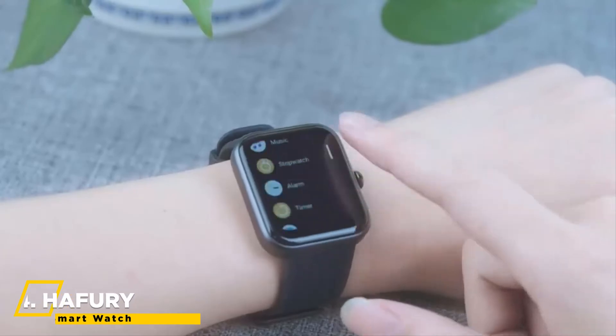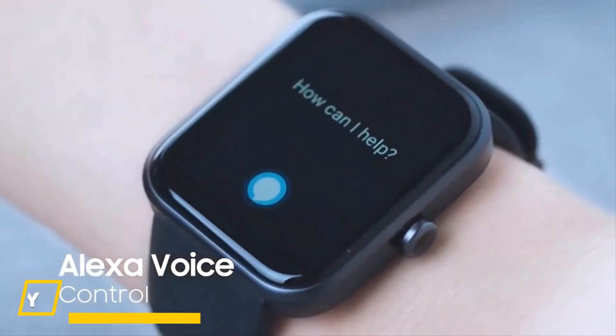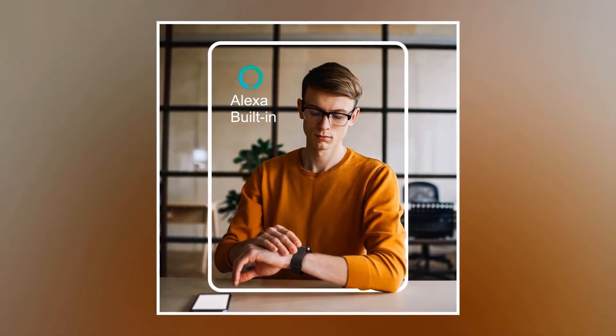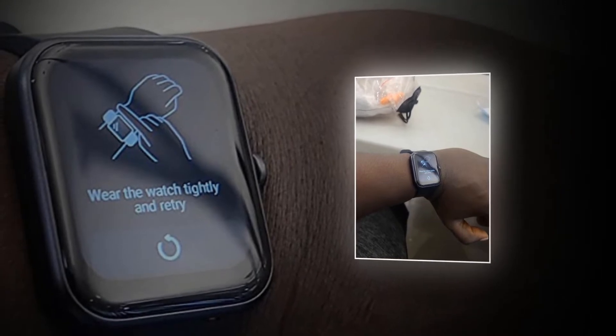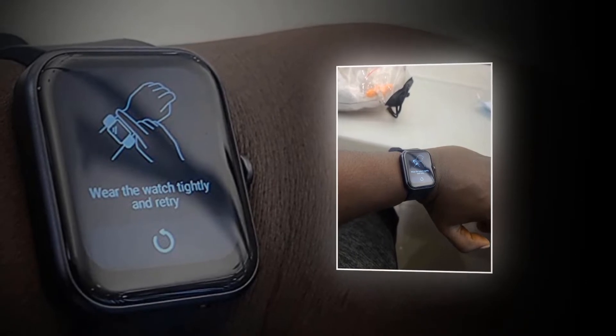Up next, we have the HaFury smartwatch. This watch supports Alexa wake-up and voice input, information inquiry service, as well as smart home controls. Make sure that the device you connect will also work with the Alexa voice capability. You can then utilize Alexa to access information about weather, news, and other information. You can also turn off the TV, radio, or air conditioner with voice commands.